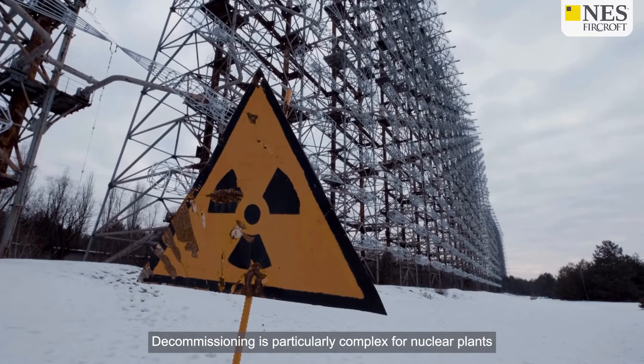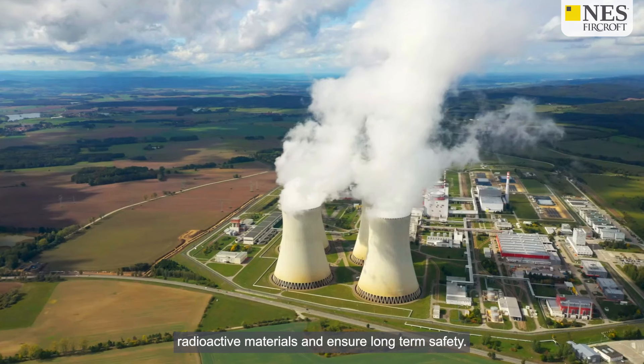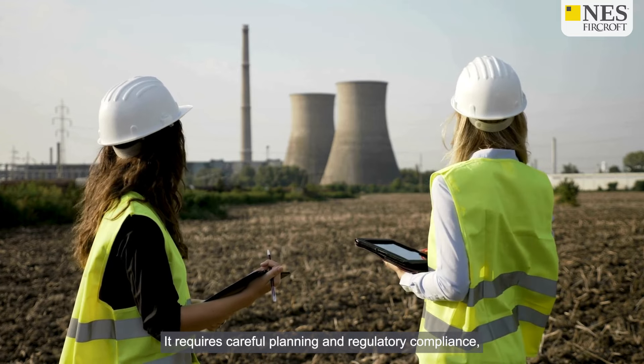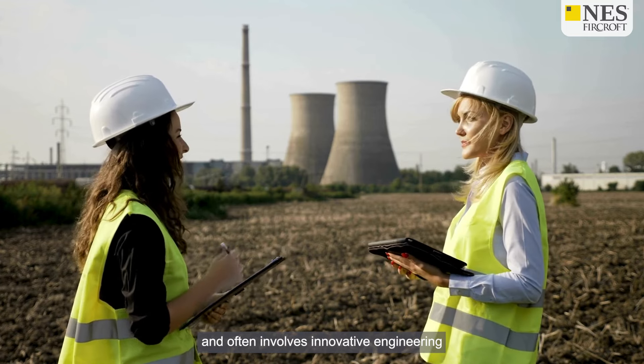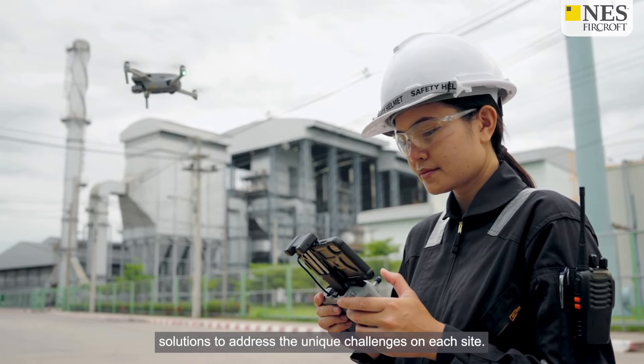Decommissioning is particularly complex for nuclear plants due to the need to manage radioactive materials and ensure long-term safety. It requires careful planning, regulatory compliance, and often involves innovative engineering solutions to address the unique challenges on each site.